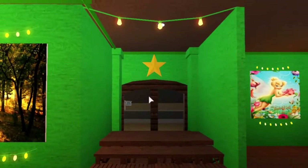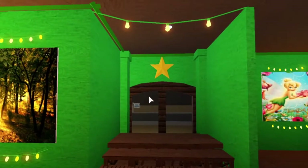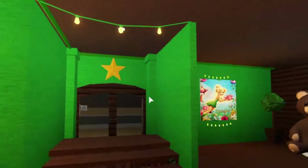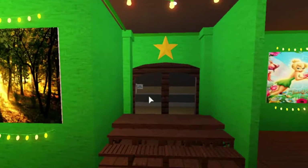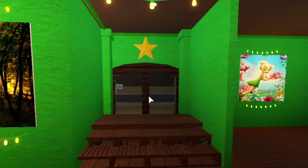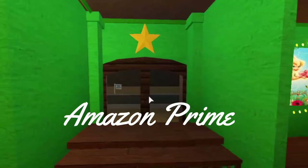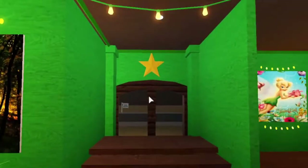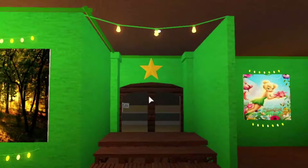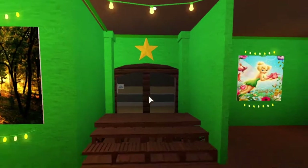If you've seen Tinkerbell, you know what I'm talking about. If you haven't, you can find it on YouTube — it might be in different languages — or rent it. I think it's about four dollars on Amazon Prime. In the movie they mention the north star and the second star, and after you pass the second star you go to the human world.